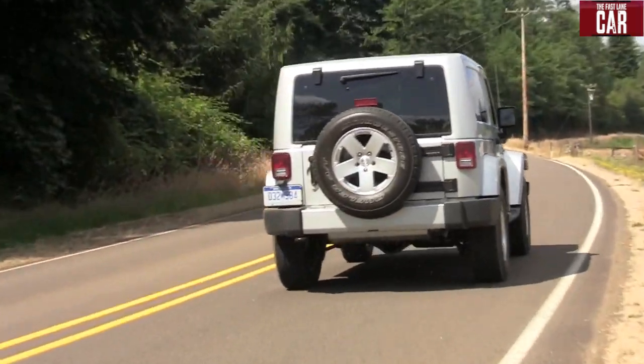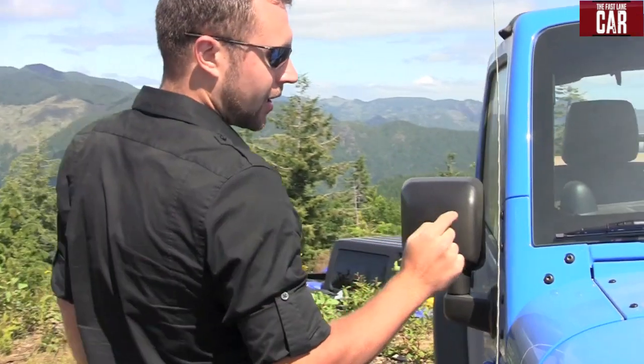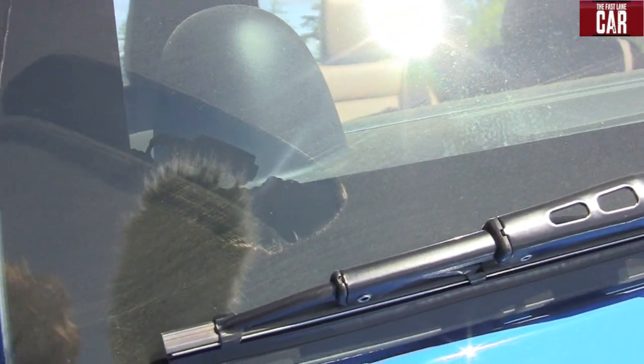And to keep it fun, Jeep even hid some Easter eggs in the new Wrangler. Here's one — see if you can find the other two. Look real close: that's a little JK Wrangler climbing up the side.